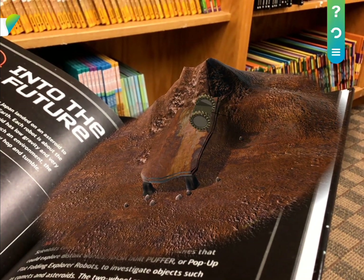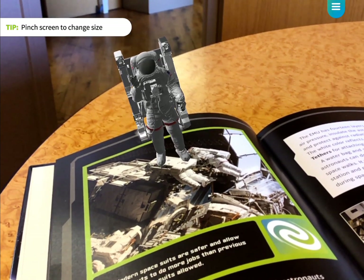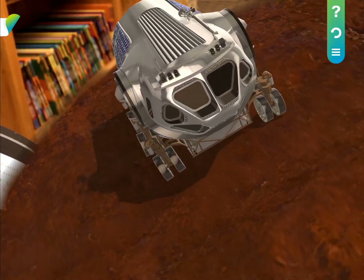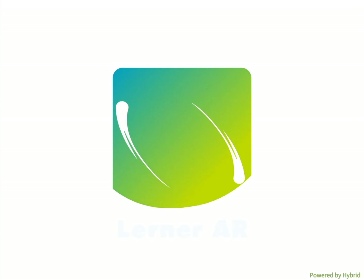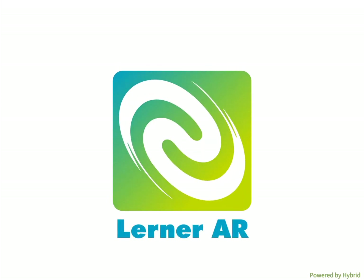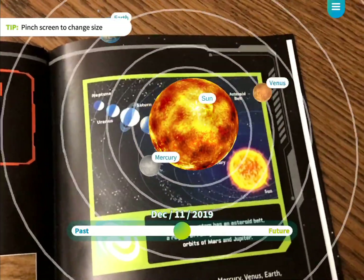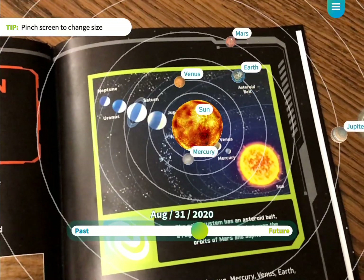Space fans will be thrilled by true augmented reality features that give readers a close-up look at the cosmos and the tech we use to explore them. Download the free Lerner AR app from your device's app store. As you read the books, look for the Lerner AR icon throughout the book — it means there is an augmented reality experience on that page. Use the app to scan the picture near the icon to access bonus augmented reality content related to that page.